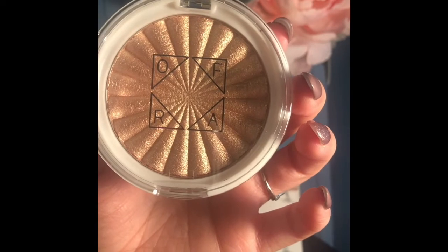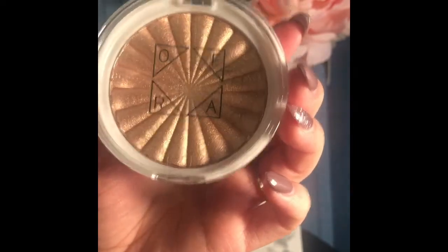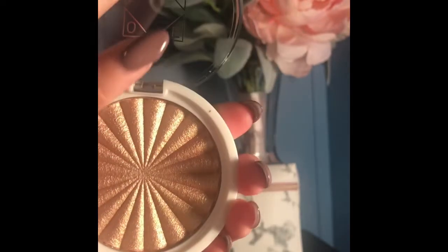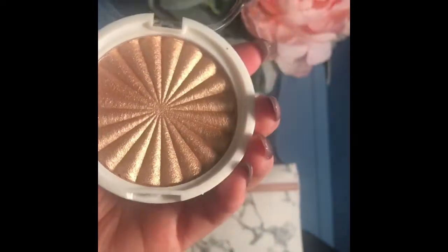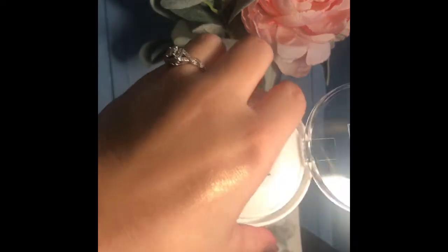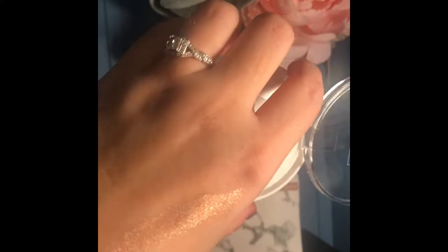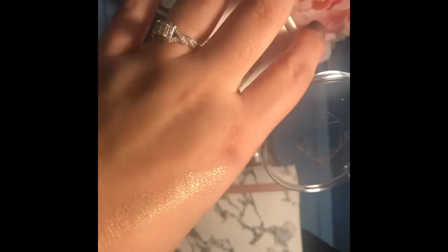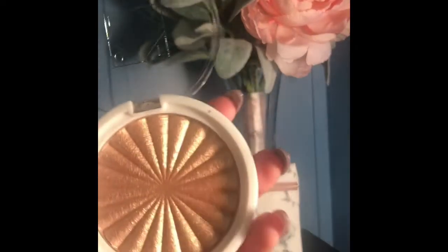The first product I have is the Over Cosmetics Glow Goals Highlighter. Really cute packaging, very pretty highlighter. I'm going to take a swatch so you can see it — love the color, love the shimmer. Again, that's the Over Cosmetics Glow Goals Highlighter, and you can go on their website and purchase it — you also get a discount for purchasing through them.